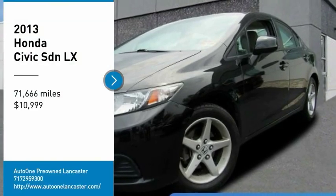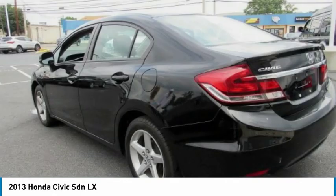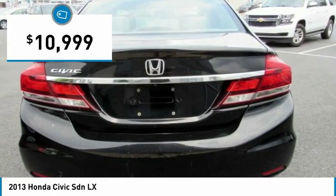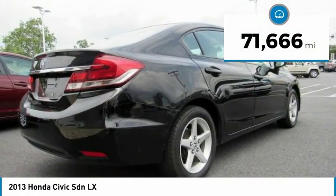Come test drive the 2013 Honda Civic. Practical, awesome gas mileage, and incredibly reliable — and it is priced below $15,000. This vehicle has less than 75,000 miles.